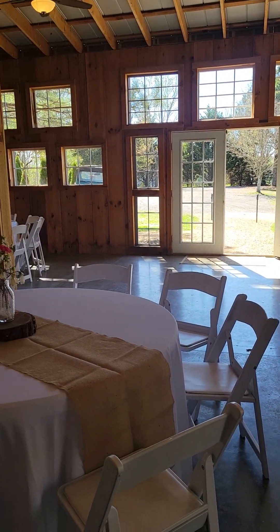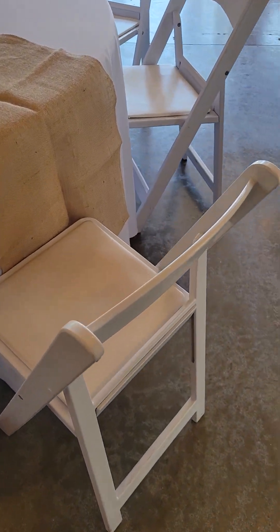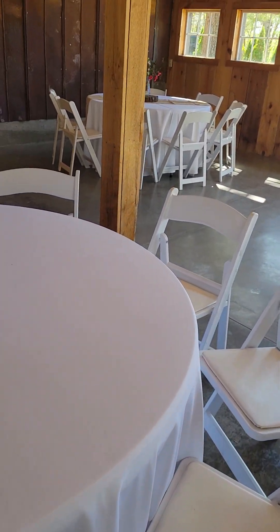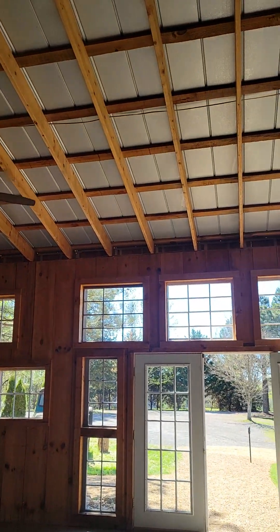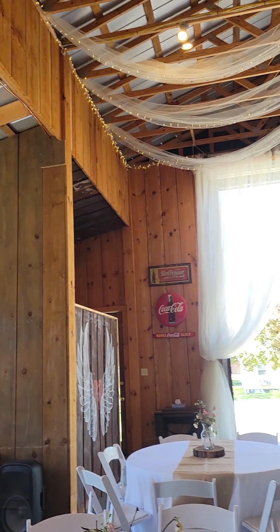We have 150 white vinyl chairs to have inside the barn for the reception. We also have 150 white metal chairs outside for the ceremony, so you don't have to carry chairs back and forth between ceremony and reception. We'll see those here in just a minute.